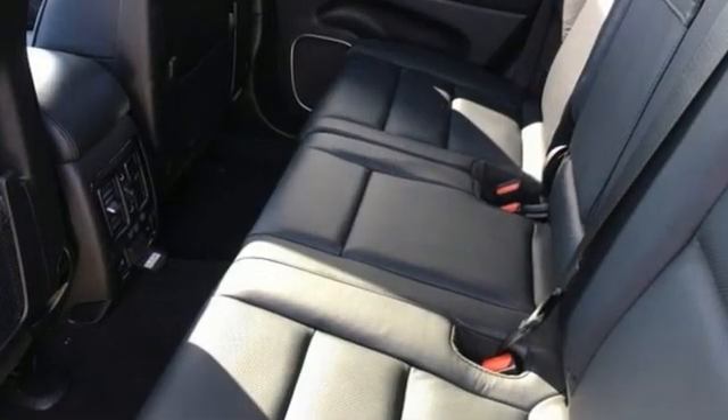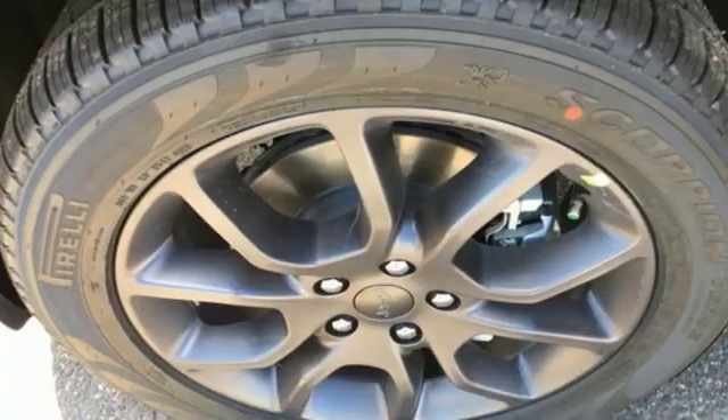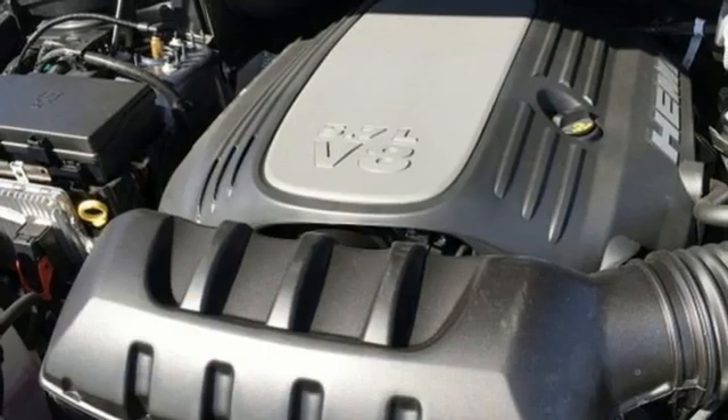V8 engine, heated and ventilated leather bucket seats, integrated navigation system with voice activation, automated parking sensors, dual zone climate control.